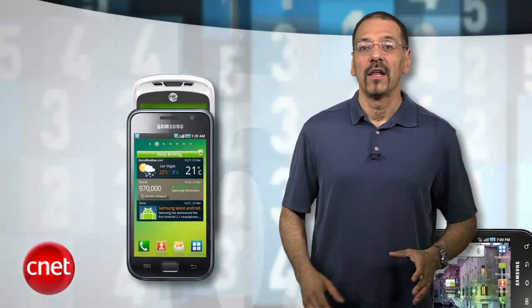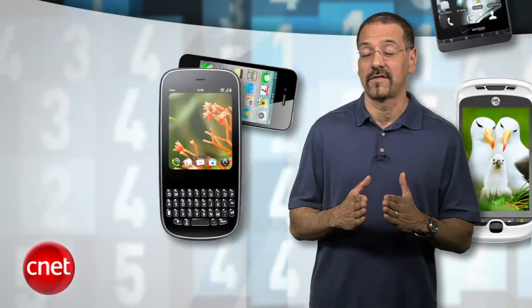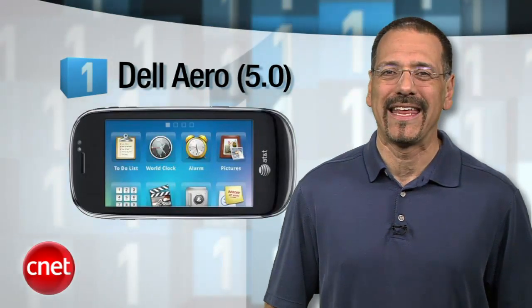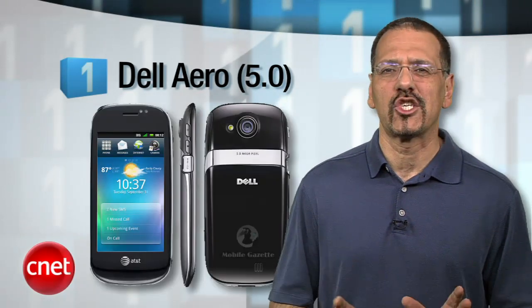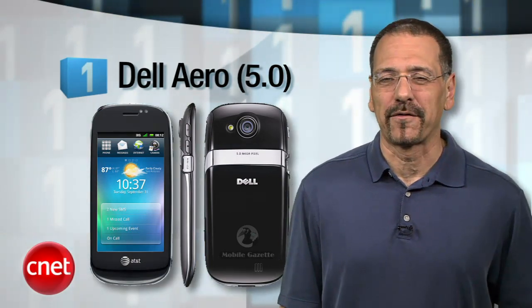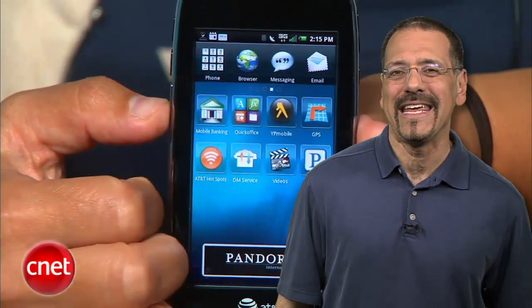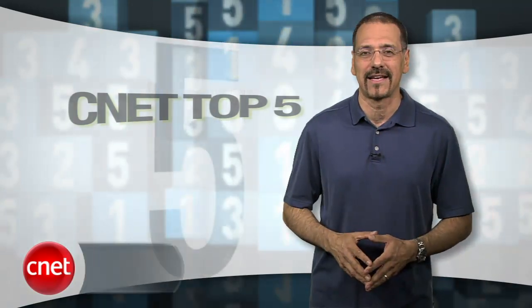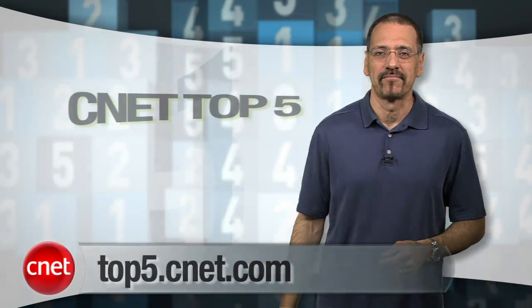Before we get to our number one phone to avoid, a note: smartphones in general are not something to avoid. Latest numbers from Nielsen Research indicate the number of smartphones in use in the US will equal the number of ordinary cell phones by around Q3 of 2011 — the revolution is on. Our number one phone to run from is the Dell Aero with a miserable CNET rating of 5.0 out of 10. Running the ancient Android 1.5 OS, Dell then skins it their own way, making it frustrating and unintuitive. Add sluggish internals, and it's a phone to avoid. Head to top5.cnet.com for the secret sixth loser phone and all CNET top fives.